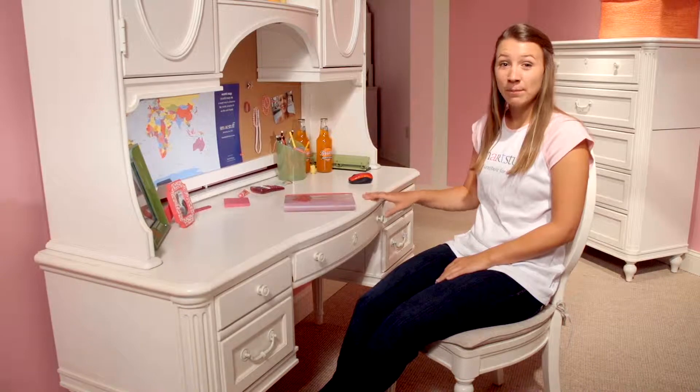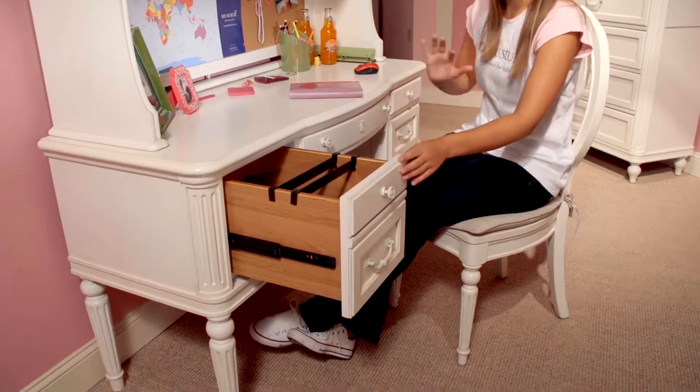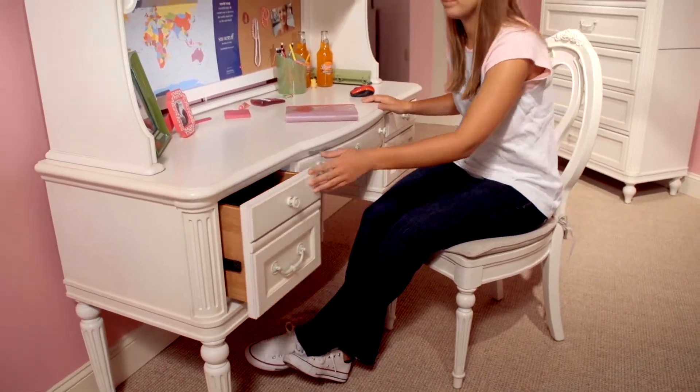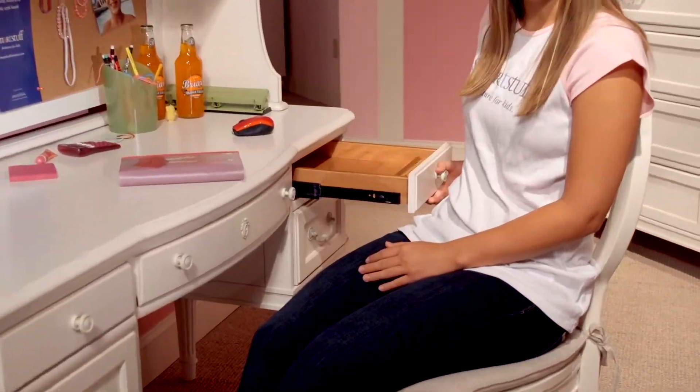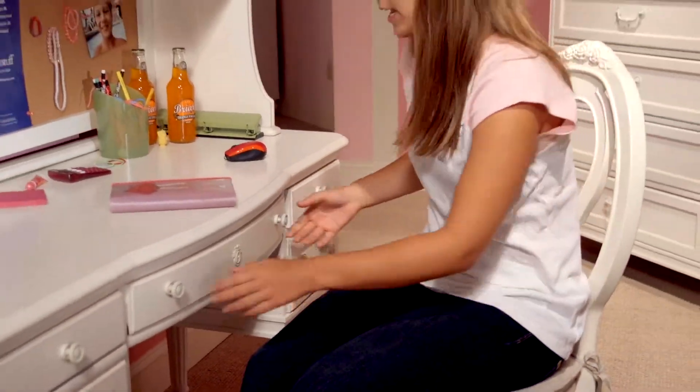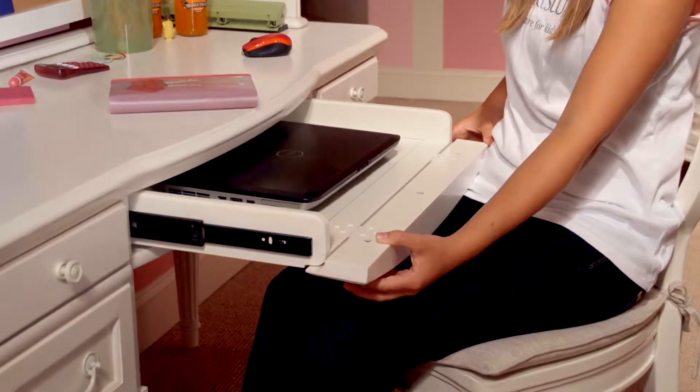Hi, I'm Annie. Gabriela's vanity desk and hutch have a ton of cool features. Here's a file drawer on the left to keep all of your papers organized, two box drawers on the right with the pencil tray in the top drawer, and a flip down front on the center door for laptop or keyboard storage.